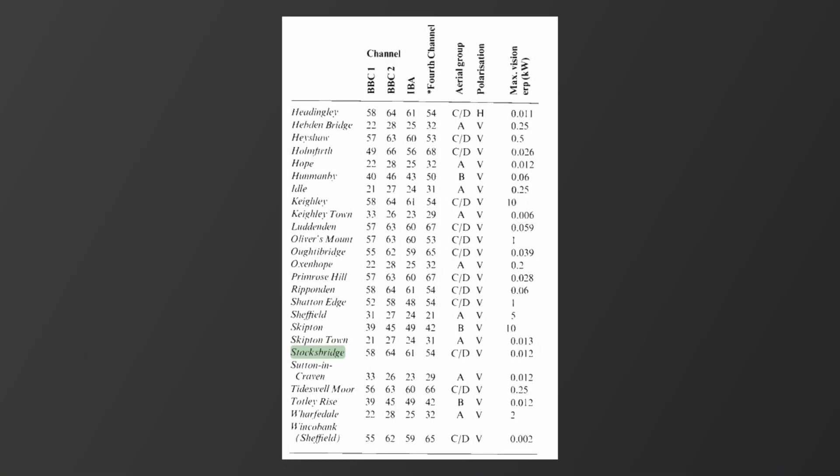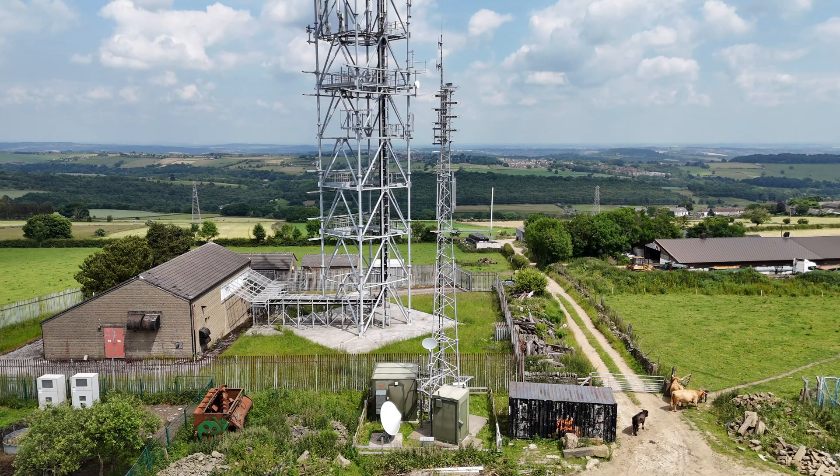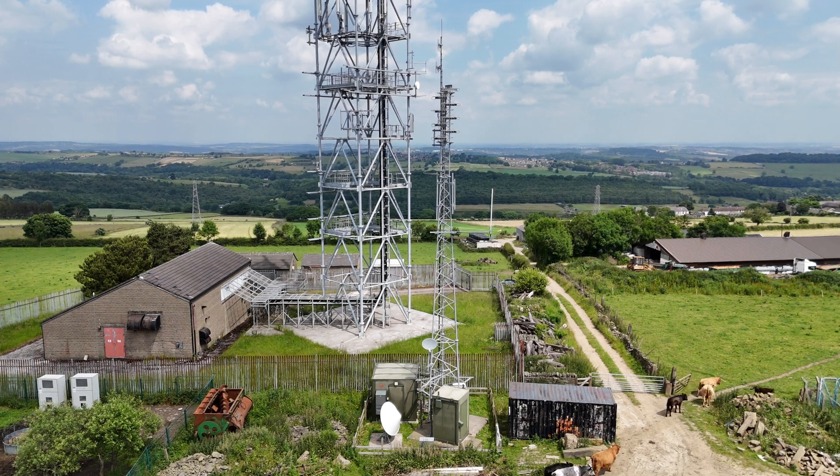It served 1,550 people, relaying BBC One on UHF Channel 58, BBC Two on UHF Channel 64, ITV on UHF Channel 61, and UHF Channel 54 was reserved until the 29th of August 1986, when Channel 4 began to broadcast from here. The output power of Stocksbridge Analog Television Transmitter was 12 watts. Analog television was broadcast from here until digital switchover works were carried out on the 7th and 21st of September 2011.